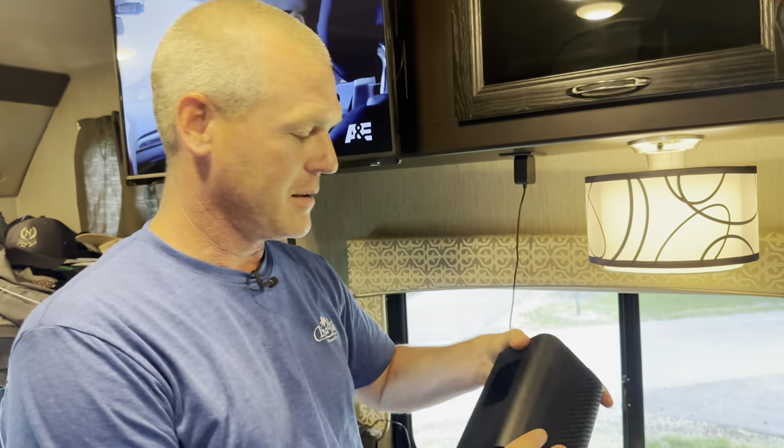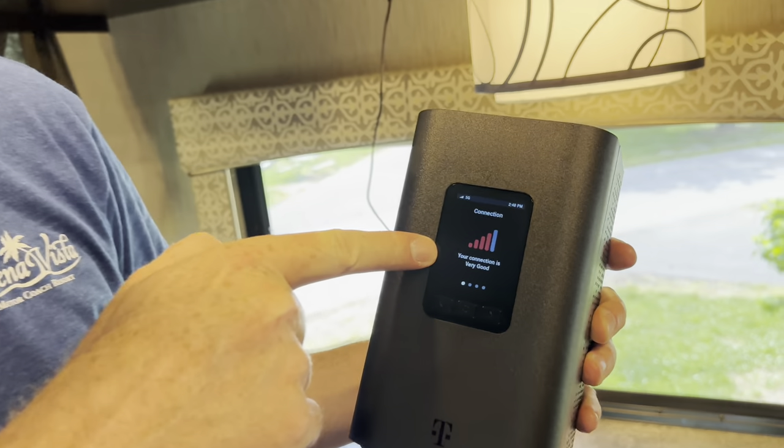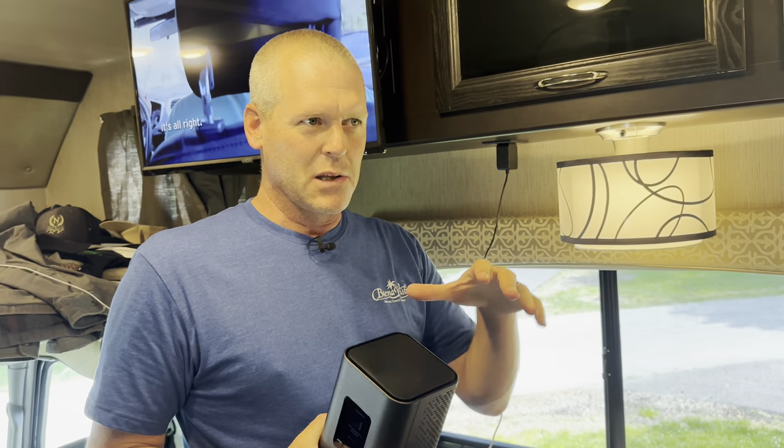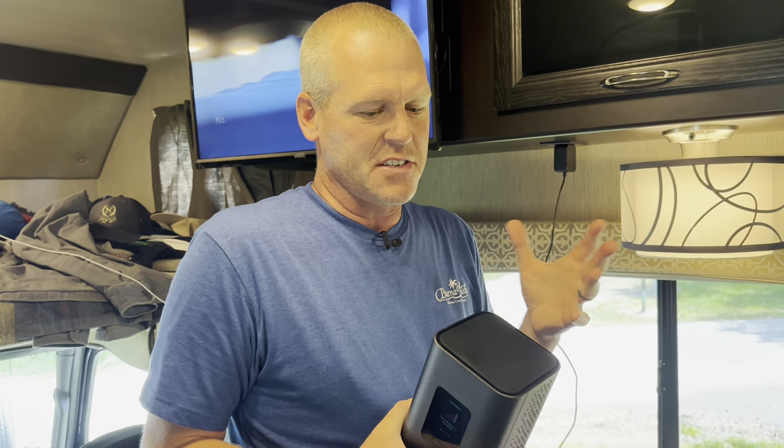Speaking of being in the middle of nowhere, we're going to do our speed tests, but we're doing something new. At home we have AT&T home internet, and we thought we'd try out T-Mobile's home internet. I have a router that uses two internet sources simultaneously. This T-Mobile home internet unit does Wi-Fi and has ethernet ports. Right now our connection shows 'very good.' They say home internet has lower priority than cell phones, so if it gets congested the speed will slow down.